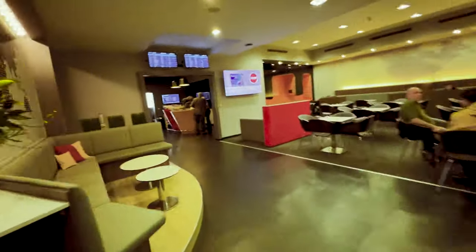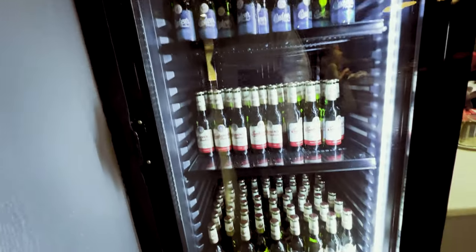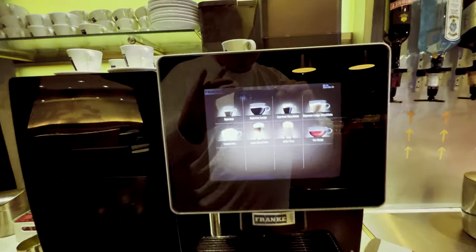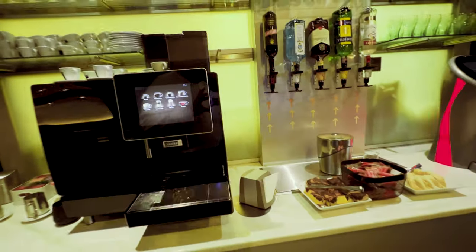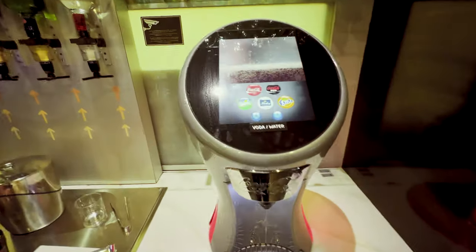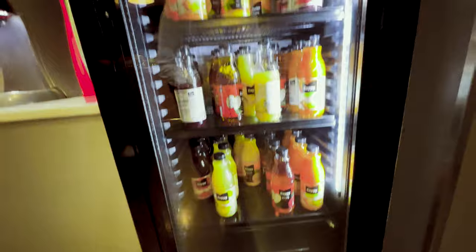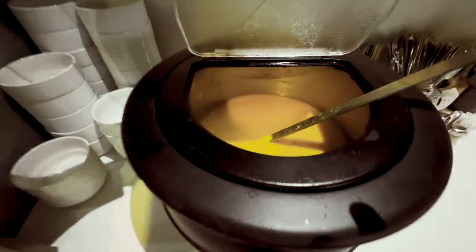From the entry area you go through to the refreshment area, which has a well-stocked fridge of beers. There's a coffee machine with a decent selection, a selection of spirits, a soda machine which has sugar-free options, a decent selection of chilled juices, and hot soup of the day.